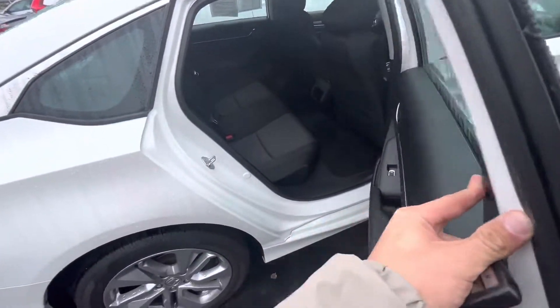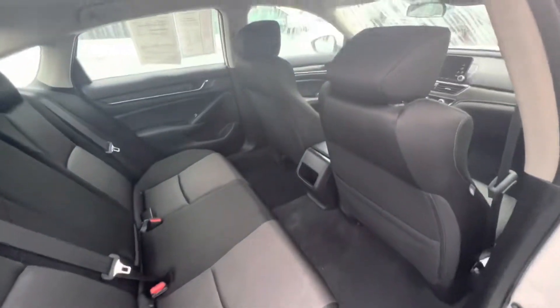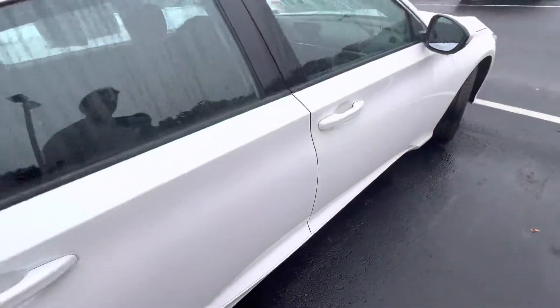I drive these cars on a day-to-day basis — I own an Accord myself. There's plenty of leg and headroom for passengers. I've had a full car and driven all the way to Canada, so it's very spacious and comfortable.